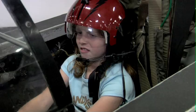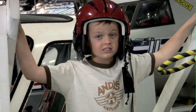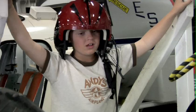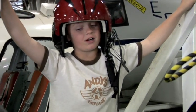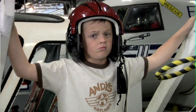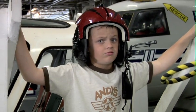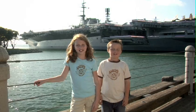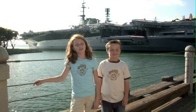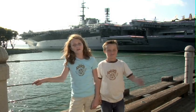I figured it out — how long it would take me to save 30 million dollars at $5 a week. I'll have enough in 115,384 years. Thanks for joining us on our tour of the USS Midway in San Diego. For more information on aircraft carriers and lots of other fun stuff, visit andysairplanes.com. Bye!